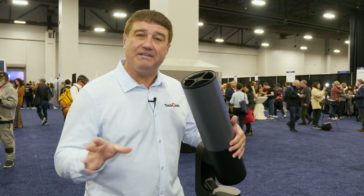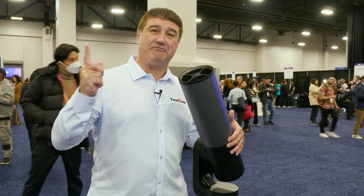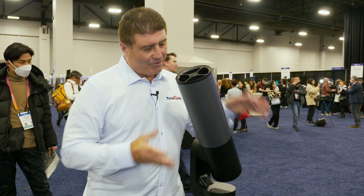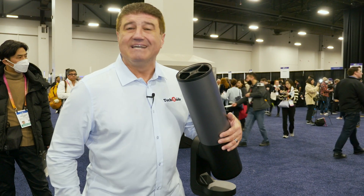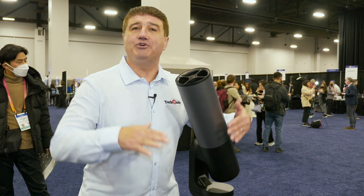There's a database with millions and millions of stars that you can access at the press of a button, and be observing those planets, nebulas, and amazing objects in just a few minutes. The Equinox 2 — the smart telescope that will bring astrophotography to the masses.